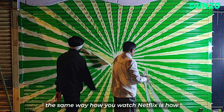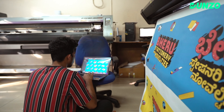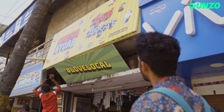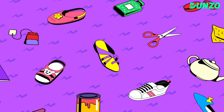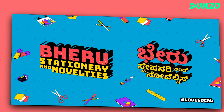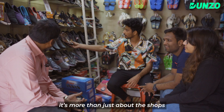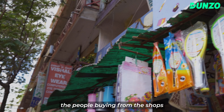The same way you watch Netflix — that's how you should look at retail stores as well, without any ads, without any branding clutter. This campaign is a tribute to Indian art. It's more than just about the shops — it's about the people who run the shops and the people buying from them.